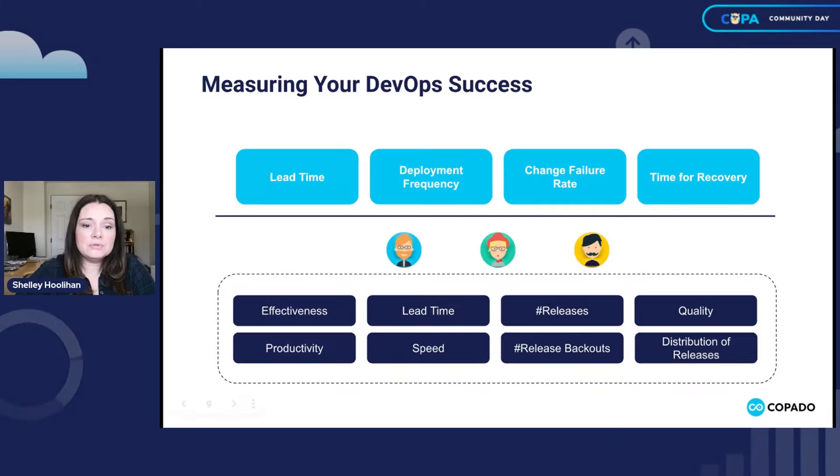Each of those individual KPIs plays an important role in our overall DevOps process. For the admin, we had effectiveness, productivity, and speed. Those all bubble up into our overall four DevOps pillars. This is an overall measure of your DevOps success — one thing dovetails with another. Things like speed, number of releases, and distribution of releases all determine your results as a company and overall for these main DevOps pillars.